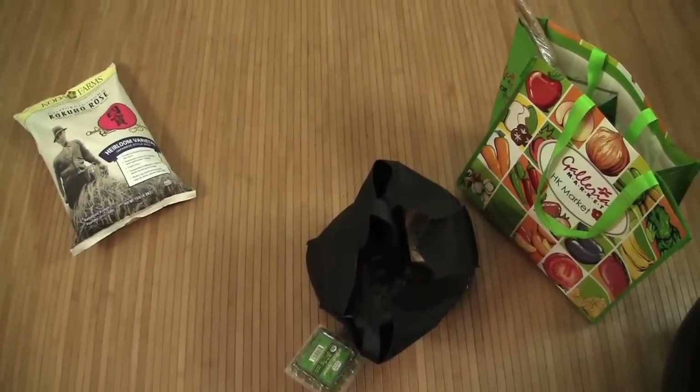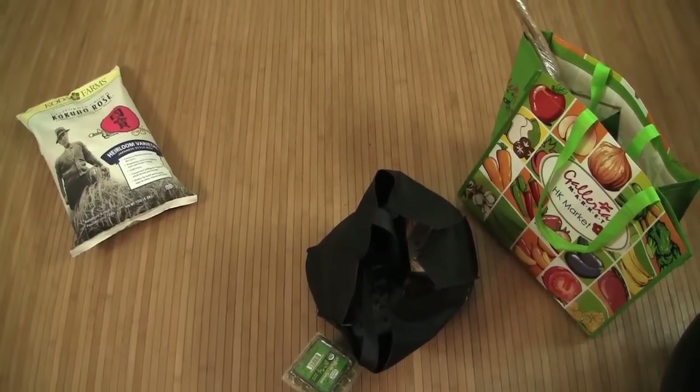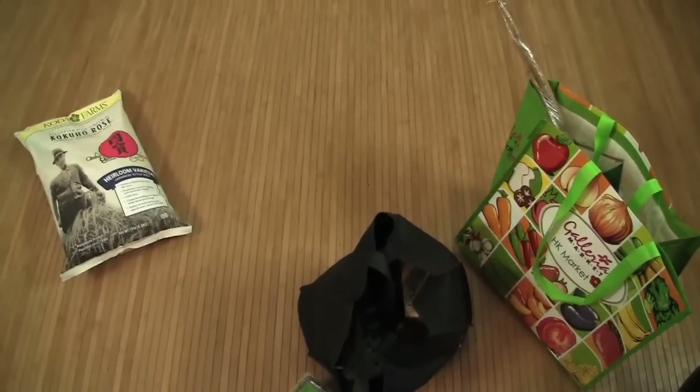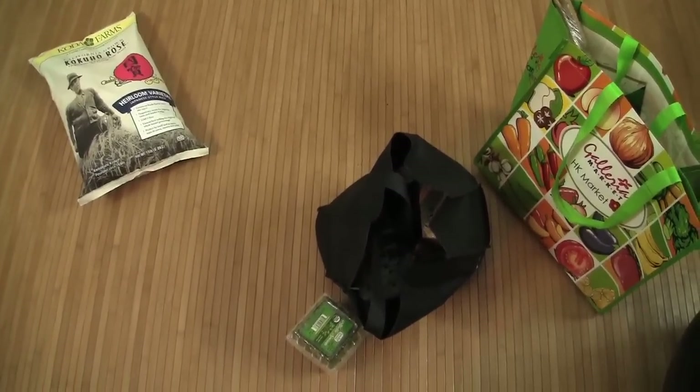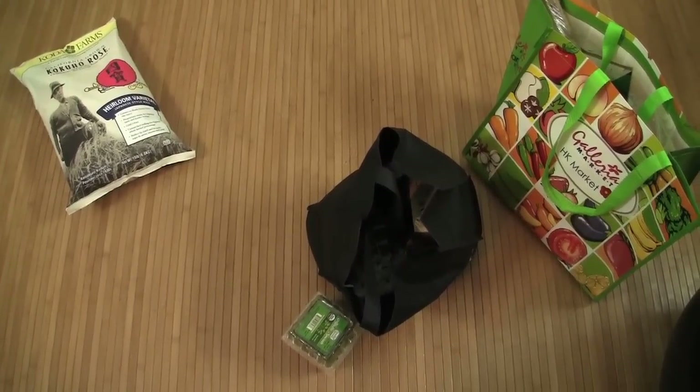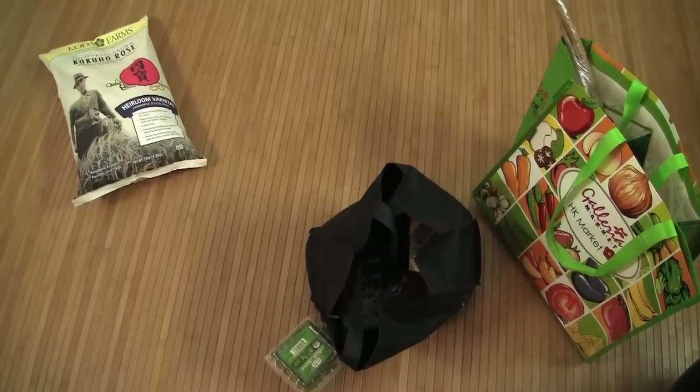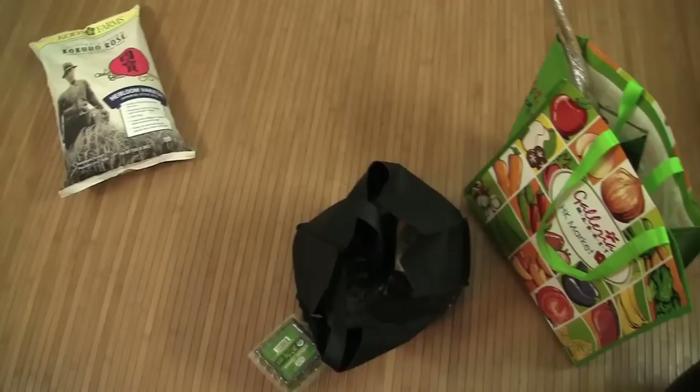I just came back from a Korean market — I went there for some food, and I bought such cool stuff that I figured some of you are going to be really interested or just as excited as I was to know where to find those items.